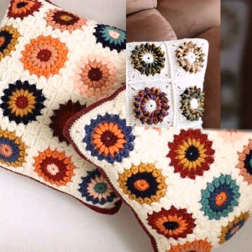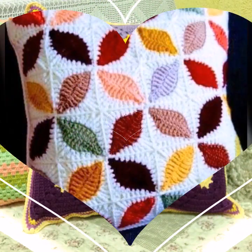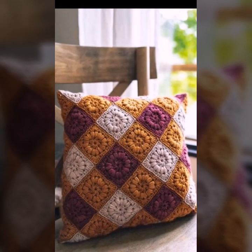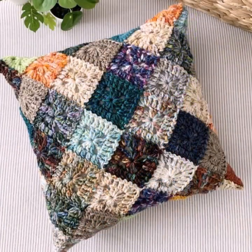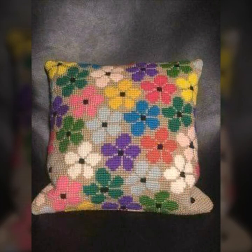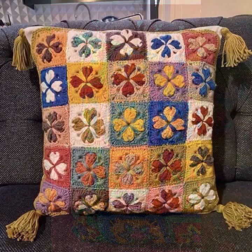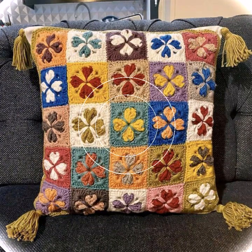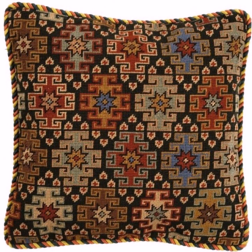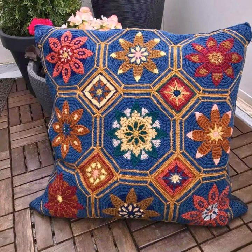You can easily make these very beautiful crochet cushion cover designs, decorated with flowers, beaded stones, ribbon, and beautiful knitted patterns. If you want to buy these crochet cushion covers, I will tell you some website names like AliExpress, Ebay.com, Etsy.com, and Amazon. You can buy them online at a reasonable price and decorate your room, lounge with beautiful crochet cushion covers, matching sofa covers, bed sheets, curtains, and blankets.